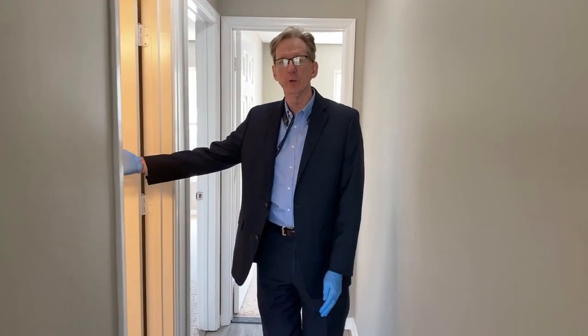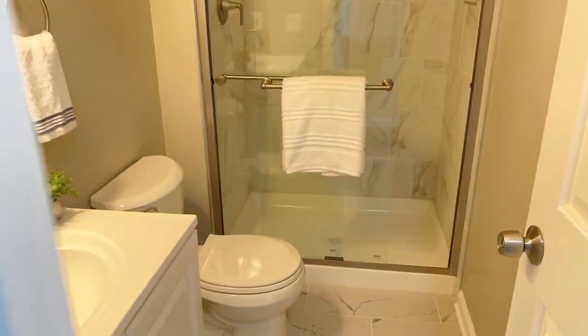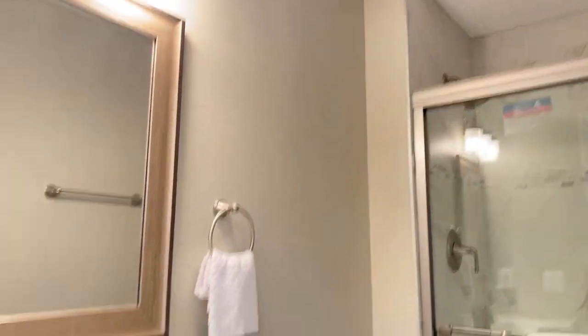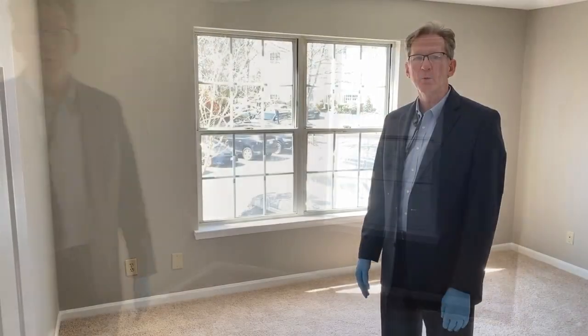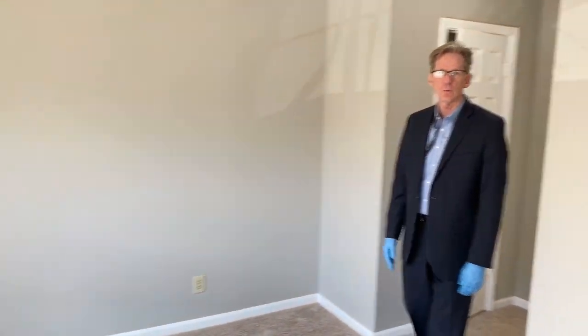In here we have a brand new hall bath for the second bedroom and guests. Then here's bedroom number one — a nice sized bedroom. Come on into the master bedroom. Again, everything's painted, new carpet, trim, solid walls.